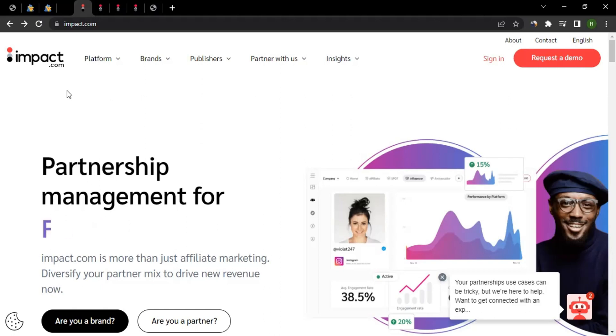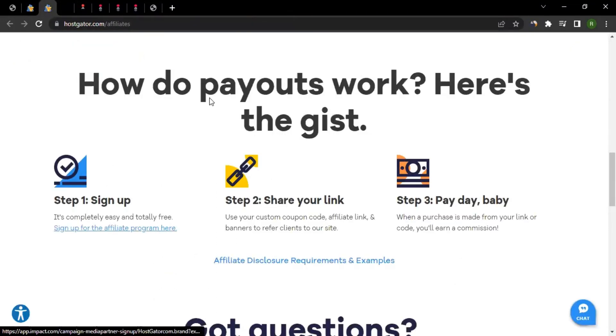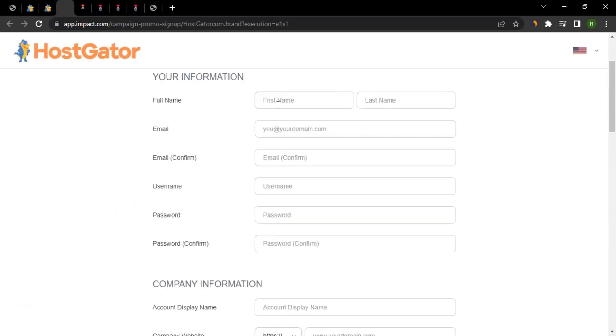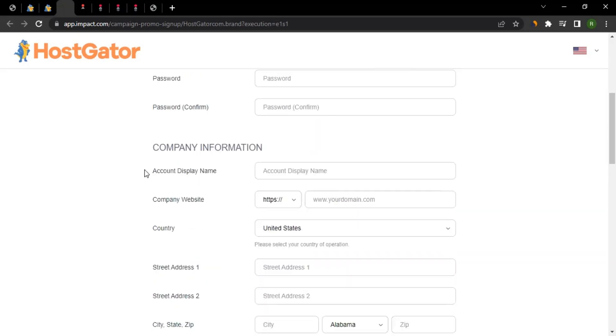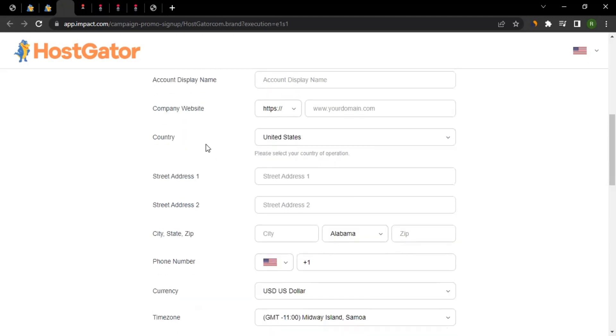To join, click 'Sign Up for Affiliate Program' and fill in your first name, last name, email address, and confirm the email — make sure it's a working address since you'll receive a verification code. Then choose a username, a password, and provide your company details: account display name, company website, and select your country and address.